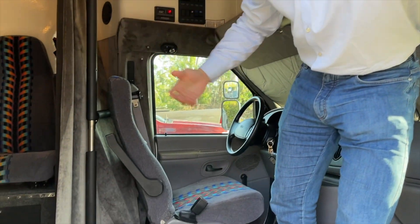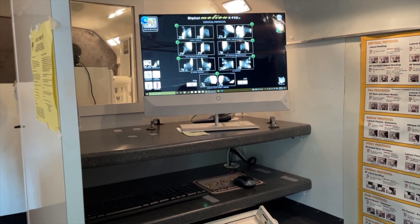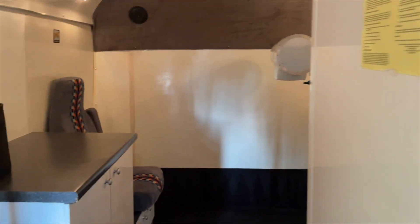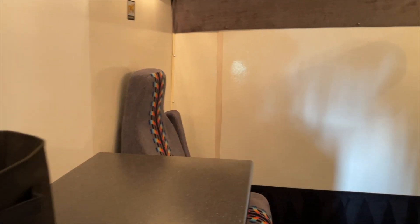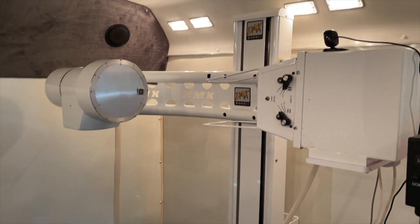Hey, Dr. Hutchinson here — welcome to our mobile digital motion x-ray truck. Come on in and check it out. Here's our control panel and computer where we perform the digital motion x-rays from. And around the corner, we're able to do curve correction fittings, dynamic diagnostic ultrasound testing, and digital motion x-rays.